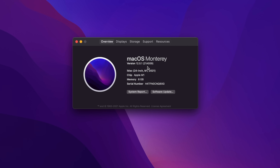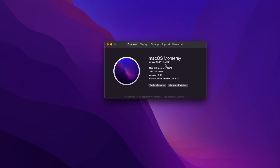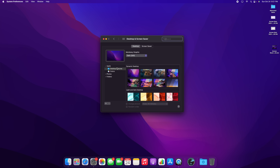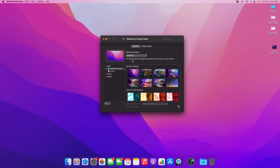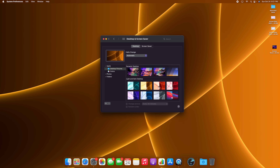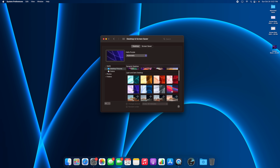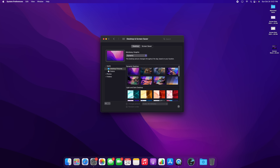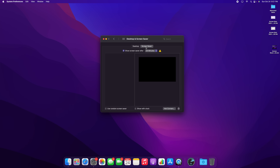The build number is 21A559. We also get new wallpapers and screensavers with macOS Monterey. If you go into System Preferences, Desktop and Screen Saver, you'll see the dynamic desktop which can change from dark to light or dynamically based on the time of day. We also have iMac-based wallpapers in different colors — I have the purple iMac, so I like using that wallpaper.